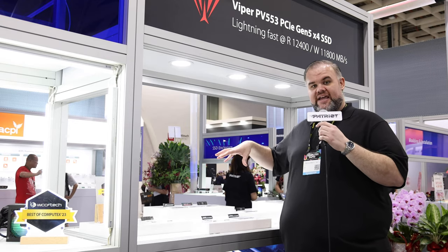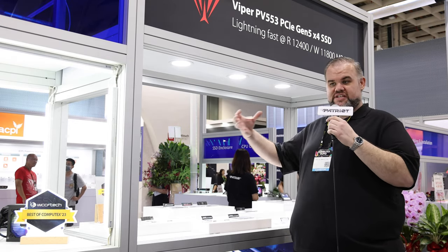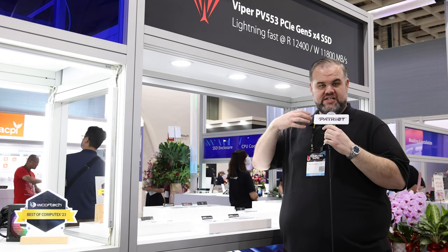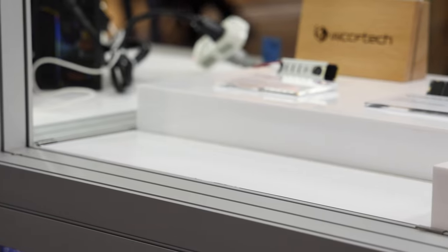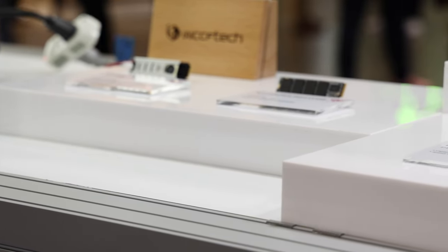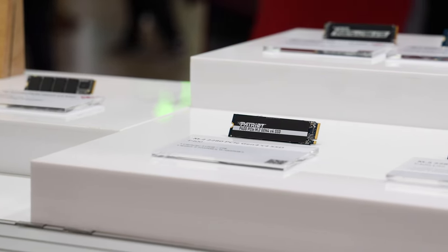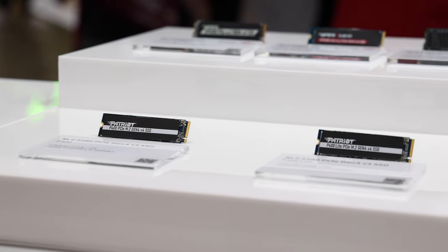The VP4300 Lite offers up to 7400 megabytes per second read and 6400 megabytes per second write. Once you saturate the cache it will drop, so you want to make sure you make the right choice — Patriot can help you pick. We also carry the P400, P400 Lite, and even Gen 3 drives for best compatibility with as many systems as possible.